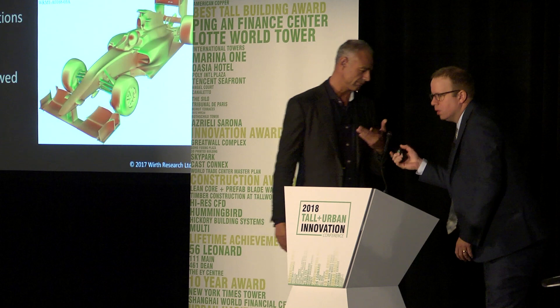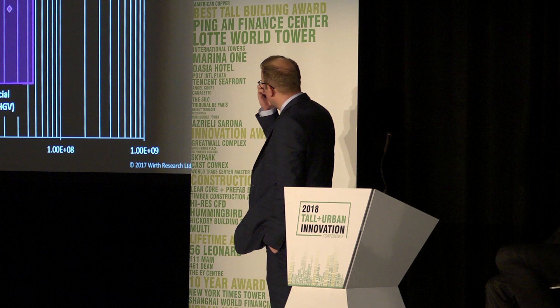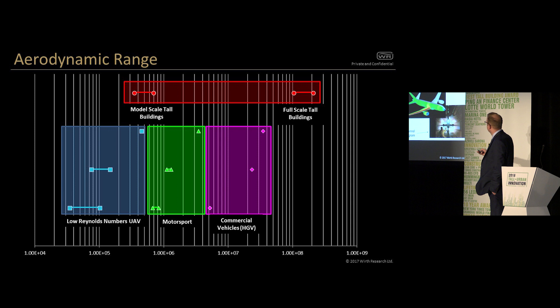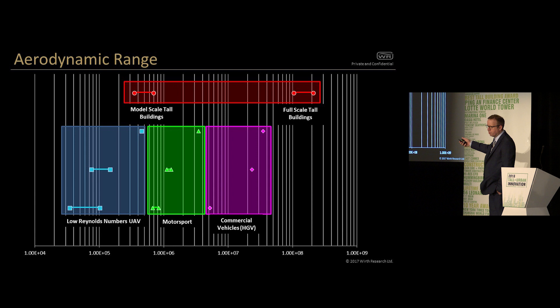So now I'm going to hand over to my colleague Rob, who's really going to talk about why aerodynamics are important and introduce you to high-res CFD. The experiences we've got in our correlated CFD methods span a wide range of applications — from low Reynolds number UAVs where we're doing CFD development and wind tunnel testing and getting correlation, to motorsport, to commercial vehicles. There's a big range of Reynolds numbers where we've developed CFD methods that apply across the whole range, spanning most of the band between model scale wind tunnel testing and full scale real-life buildings.